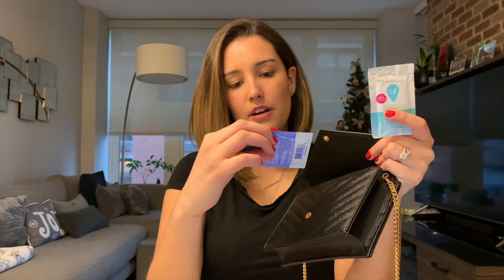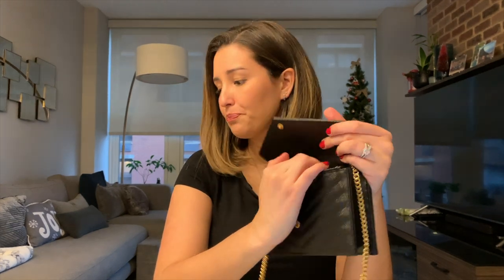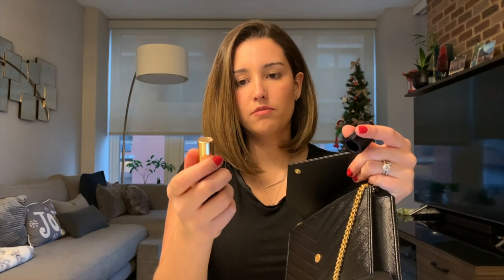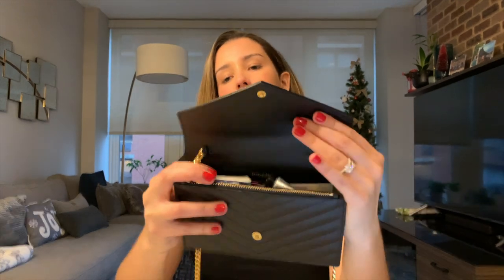I have a deodorant wipe and a Summer's Eve wipe for freshening up, since you never know how long you'll stay out. I also have Advil — for whenever you or someone with you gets a headache. I like to be that person who has it ready, and the little packets save a lot of space. Then there's lipstick for touch-ups, and a mint for after eating.